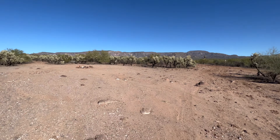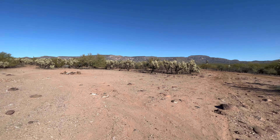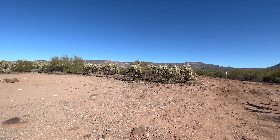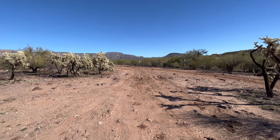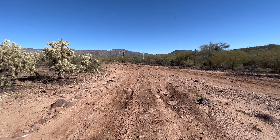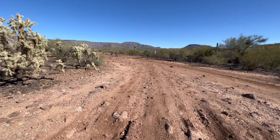The Sonoran Desert is a lush subtropical jungle with an amazing variety of interesting vegetation, including the saguaro cactus. You will only find the saguaro cactus in the Sonoran Desert — it's the big, stereotypical cactus you think of when you think of the American Southwest.